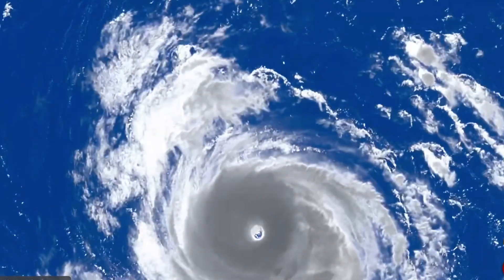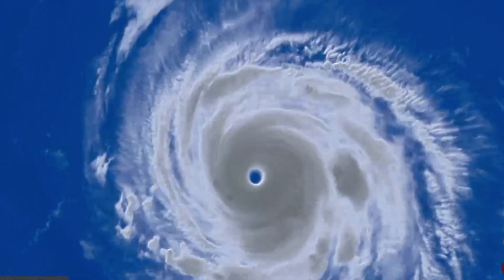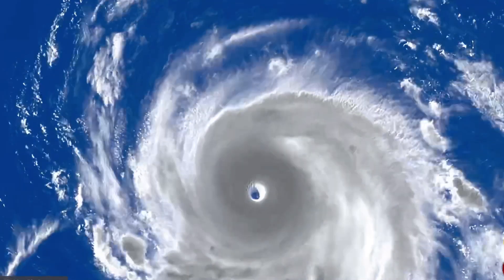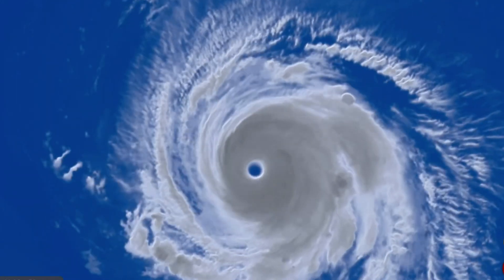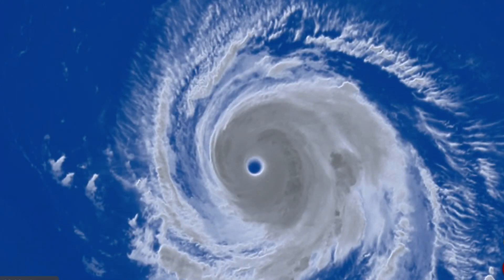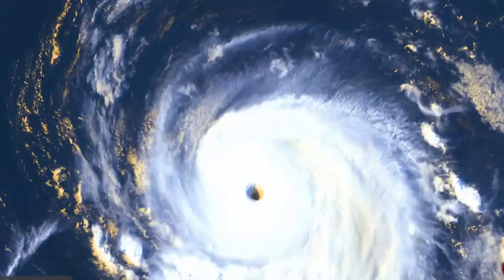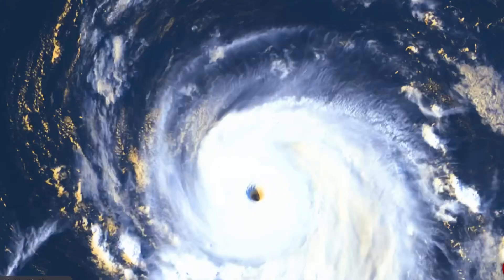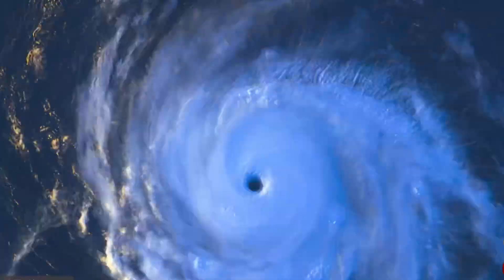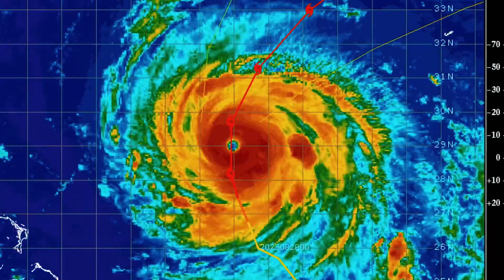Leaving you here looking at some satellite imagery of Hurricane Franklin as it is growing and churning through the central Atlantic right now. Forecast shows it heading north and then northeast, with a very organized eye on this storm. Stay tuned for more images and forecast details for the Atlantic hurricane season as it is ramping up.